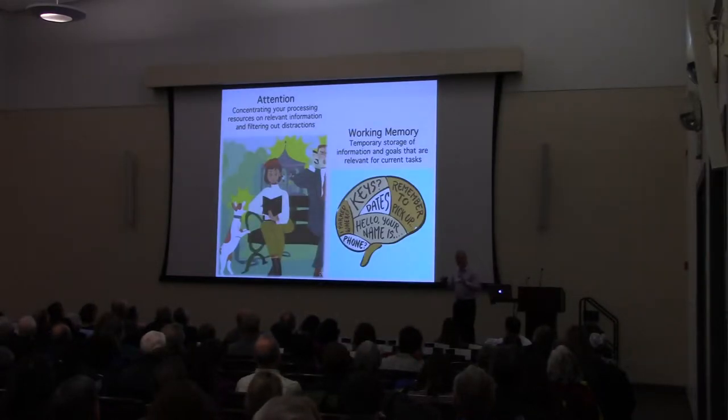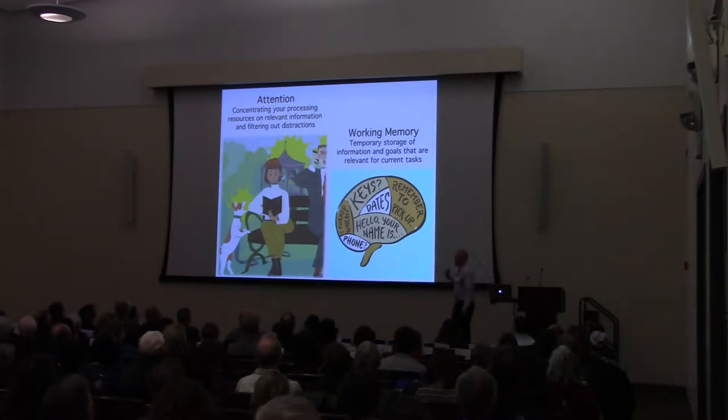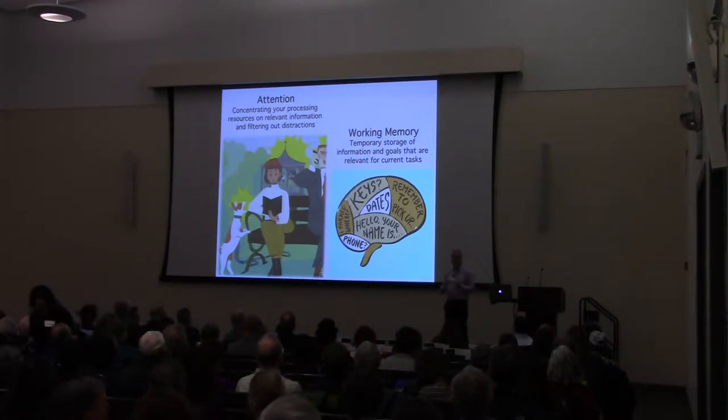We're going to talk about attention and a particular kind of memory called working memory, which is related to something you might have heard of called short-term memory. Attention is the ability to focus your resources on what you're trying to do — like reading a book — and filter out distractions like a dog barking or someone talking on a cell phone. Working memory is a little less familiar, but you use it at least a hundred thousand times a day — it's the system used to temporarily store information just for a second or two in order to do the various tasks you're trying to do.